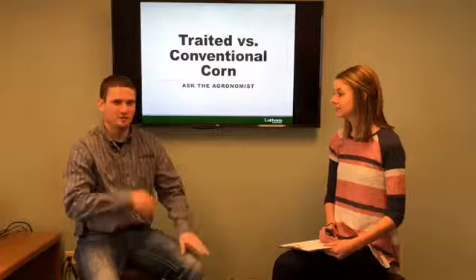Good morning and welcome to our Ask the Agronomist segment. We are here again this week with Phil Long, but talking a little bit of a different topic than we have been. We've kind of been bumping around from precision ag to agronomy, so we're kind of going back to agronomy now and going back to the corn side of things.